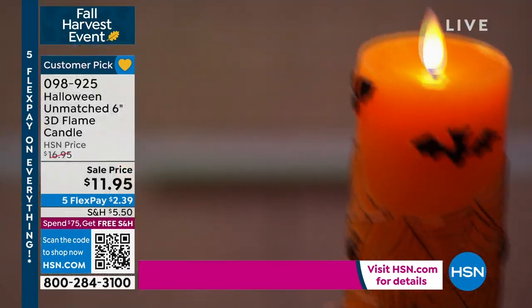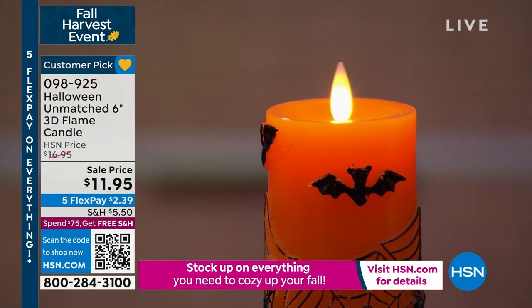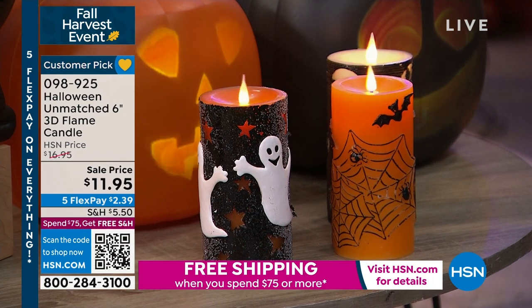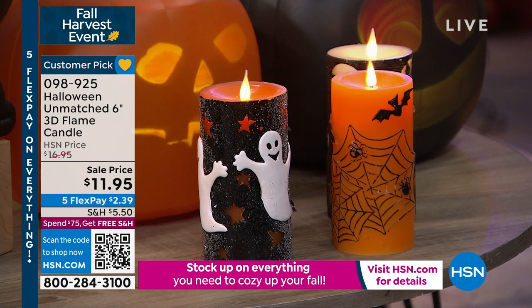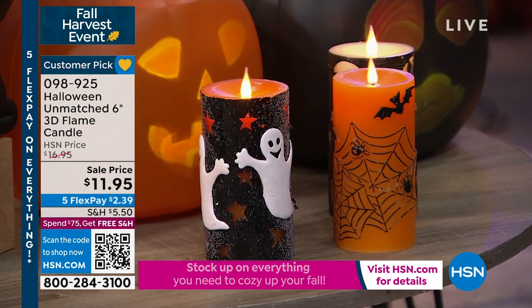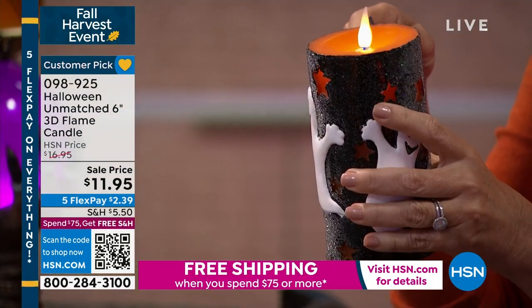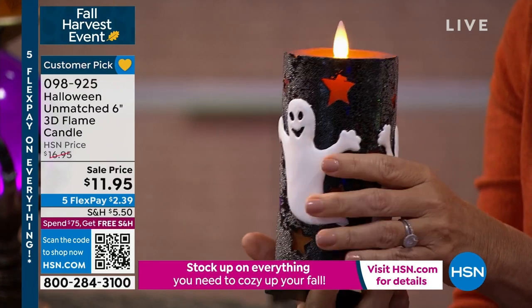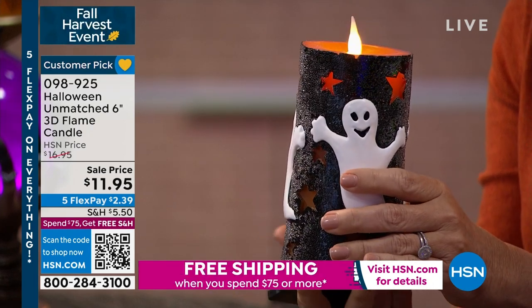Think about it — for $2.39, because five flex on everything, five months to pay off everything. Get a couple of these. If you want the ghost, there are fewer than a thousand in the ghost. This is already a customer pick on HSN.com. Because it really does complete it — whether you're setting a table or especially if you have a covered outdoor patio. This would be so great to put on a centerpiece table too.